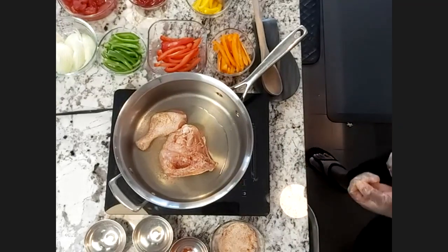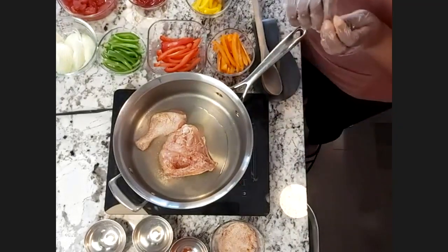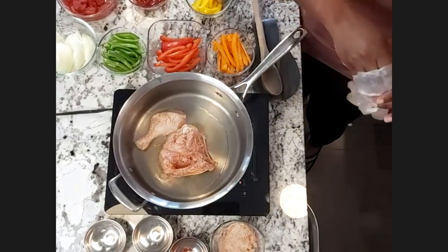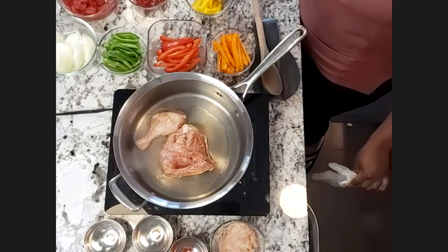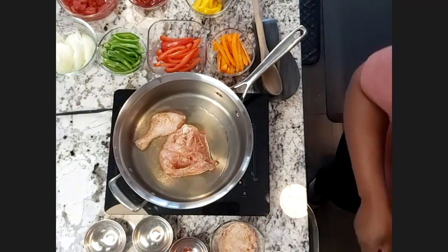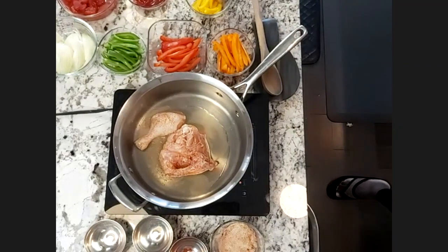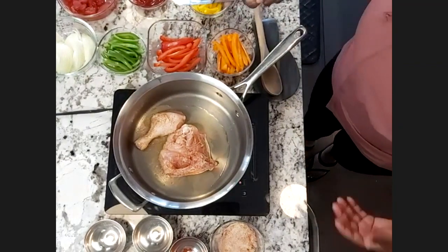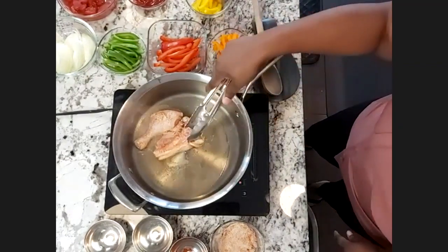Karen asks if this is going to be Ruben's lunch today. Yes, absolutely!